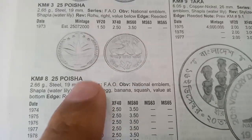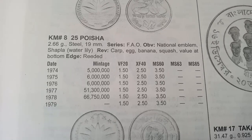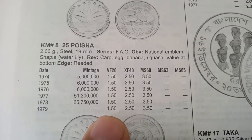The next coin is 25 Poisha, metal steel, weight 2.66 grams, minted from 1974 to 1979. The value of this coin is 1.50 dollars.